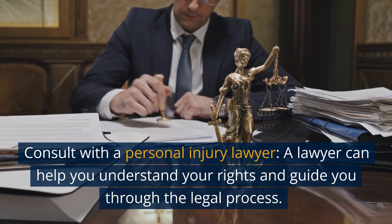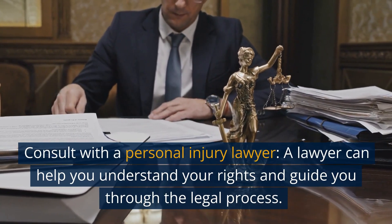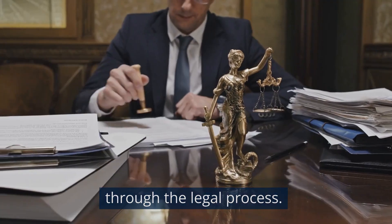Consult with a personal injury lawyer. A lawyer can help you understand your rights and guide you through the legal process.